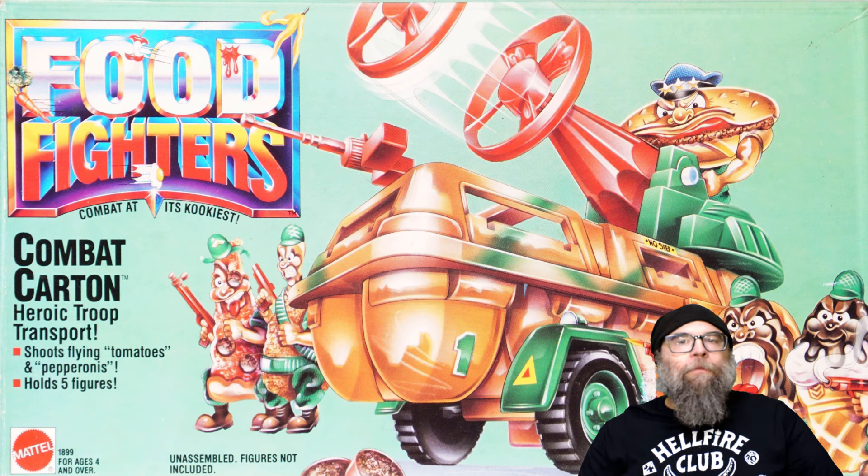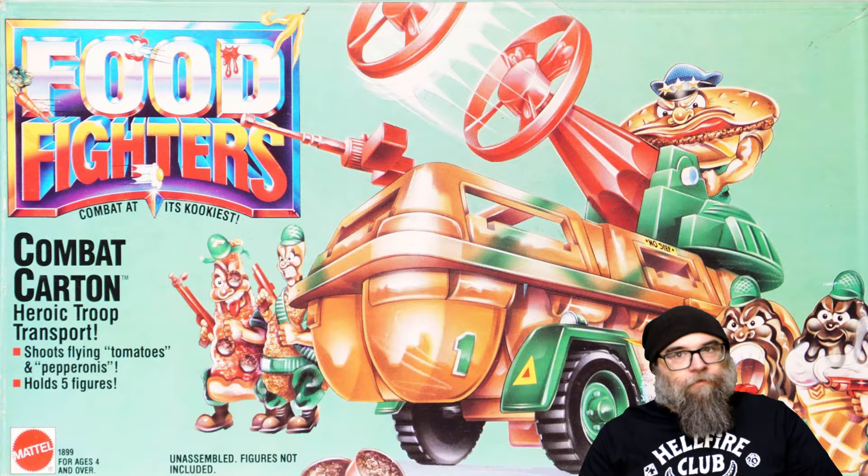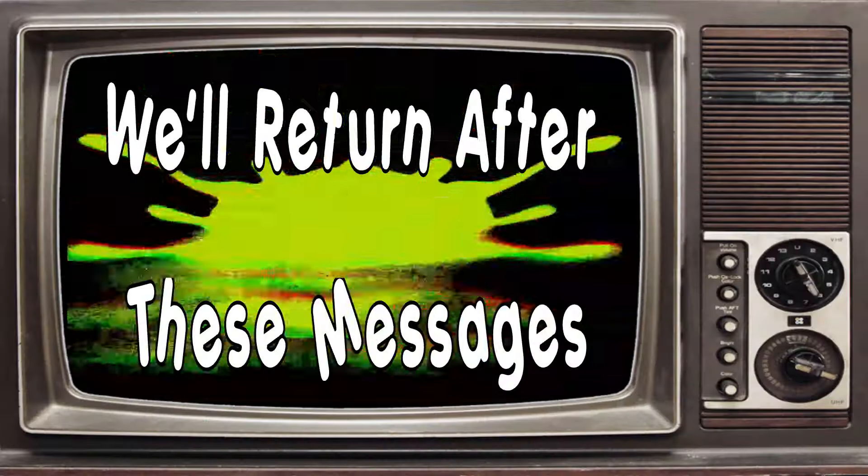Let's take a look at the original commercial from 1988 that featured the Food Fighters and the Combat Carton. We will return after these messages.